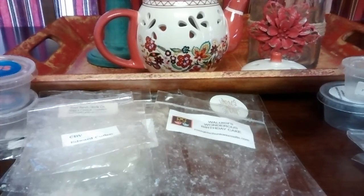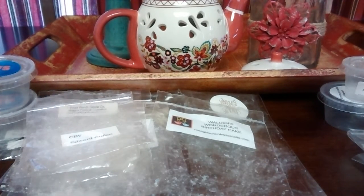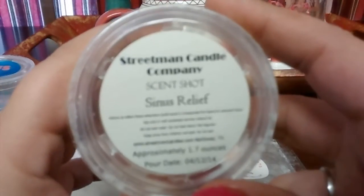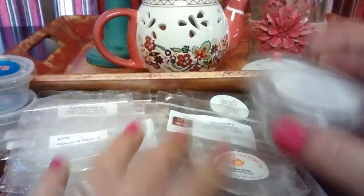Flaming Star Scents Kissing Cousins — I don't really remember that one. I also melted Sinus Relief from A Street Main Candle the same day, and that did overpower everything. Super strong — I actually got four melts out of it.